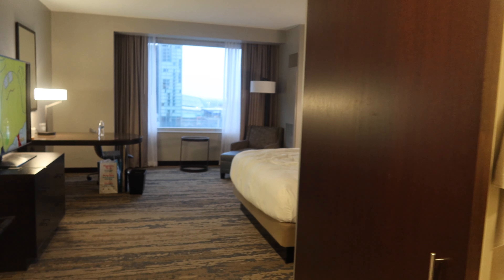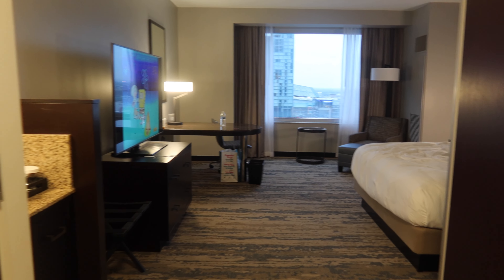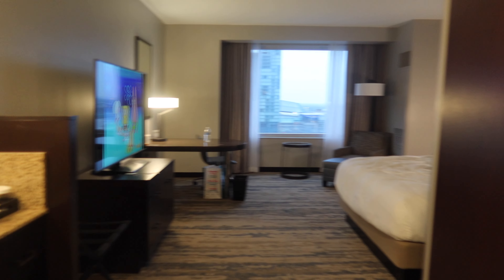The one thing I like about the Hilton is I'm already a member, so I just had to go on my phone, use the app, and I was able to check in the day prior. I had a digital key ready by the time I got there, so instead of having a hassle with the front desk, I already checked in on my phone — which was awesome.